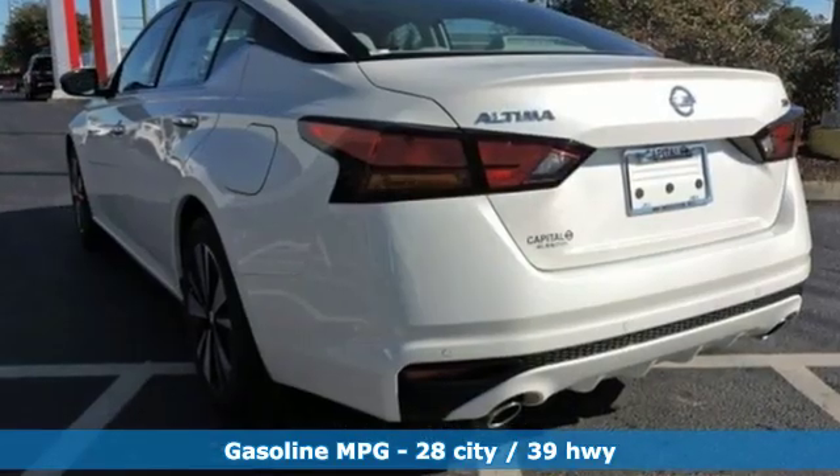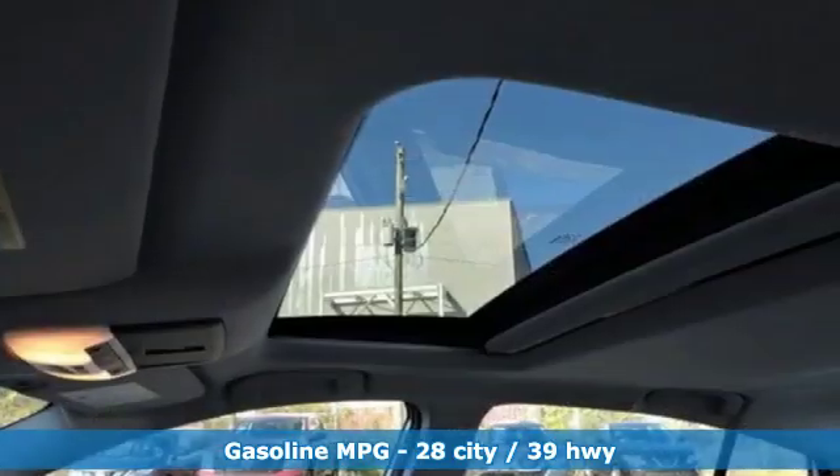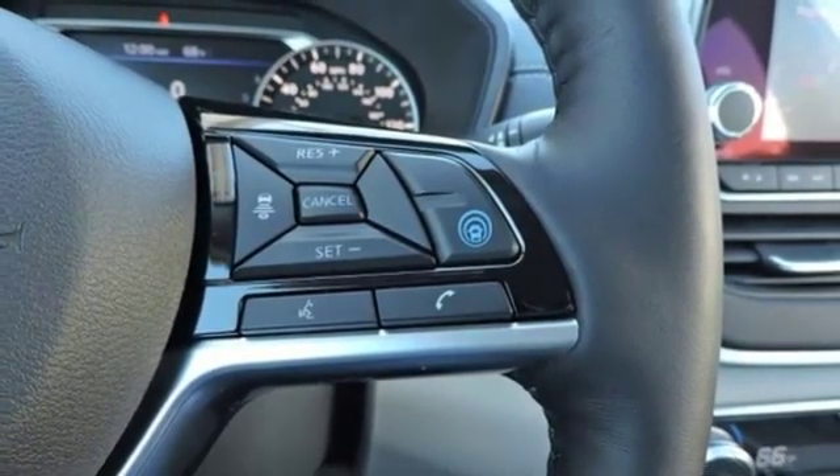A great vehicle is comprised of great features like these: streaming audio, remote engine start smart device, dual zone climate control, autonomous cruise control, wireless phone connectivity.